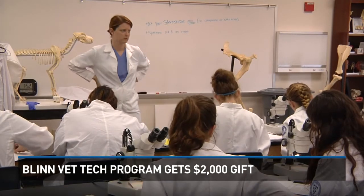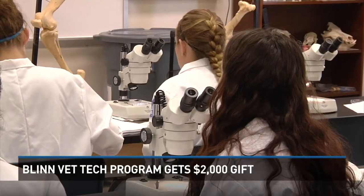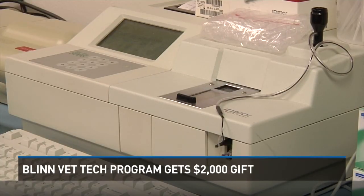According to the U.S. Bureau of Labor Statistics, veterinary technology is one of the fastest growing professions in the nation. Blinn's veterinary technology program is now accepting applications.